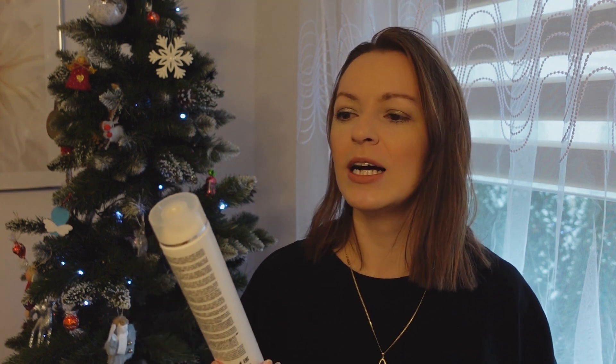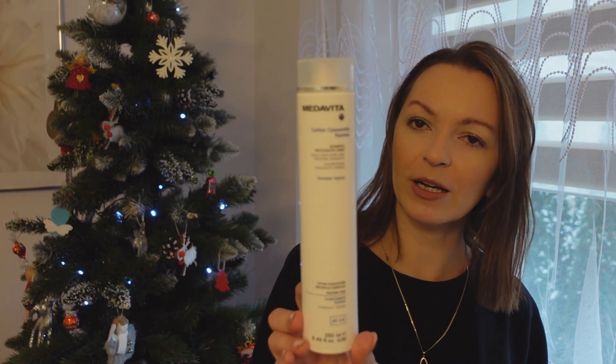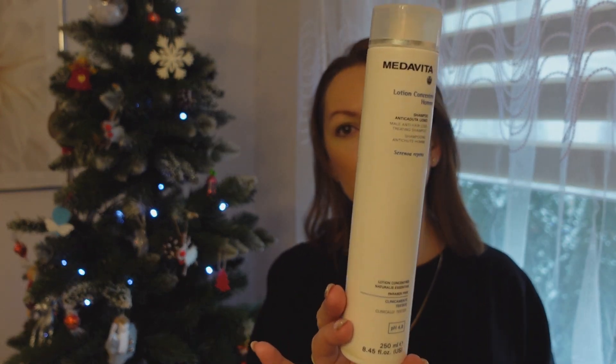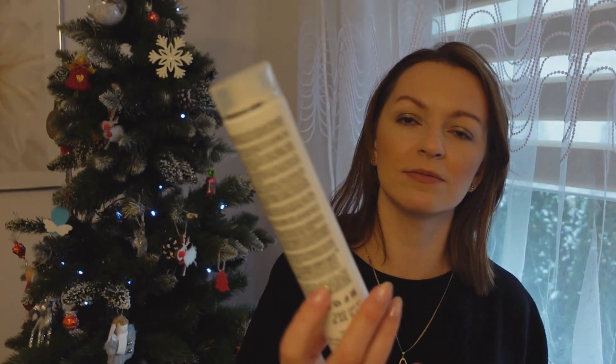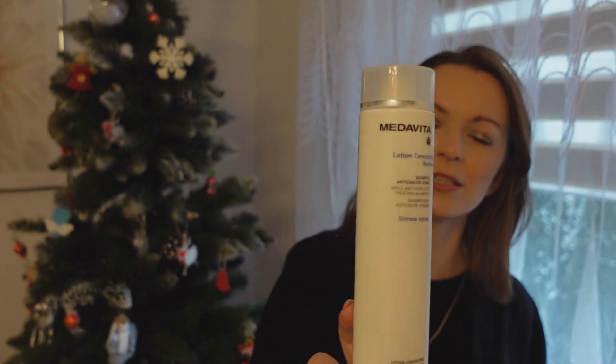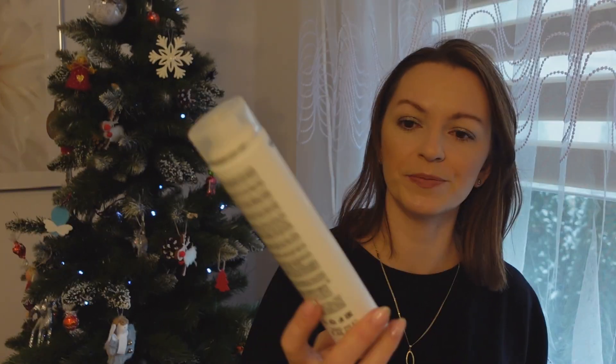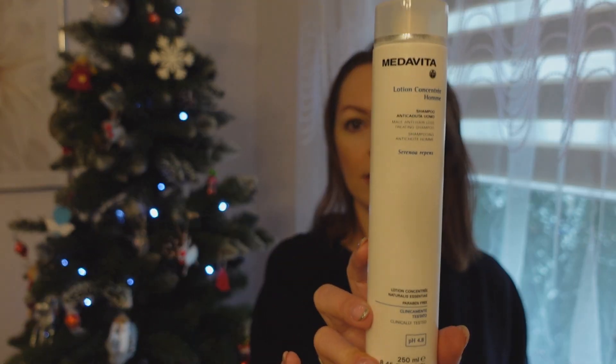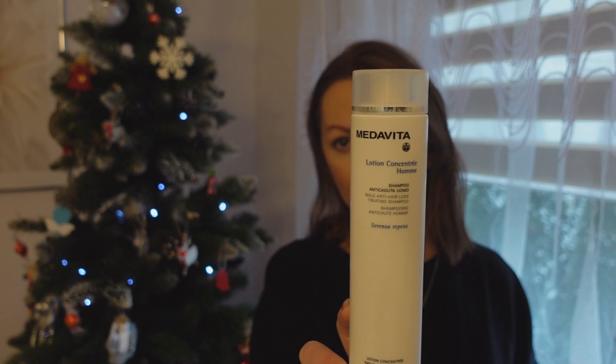Mam szampon – ja go nie używałam, ale używał go mój mąż. Po covidzie zaczęły mu włosy wypadać i z polecenia zakupił ten szampon. Mówił, że działa i jest zadowolony z efektu. Medavita na wypadające włosy.